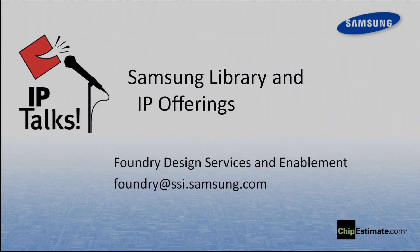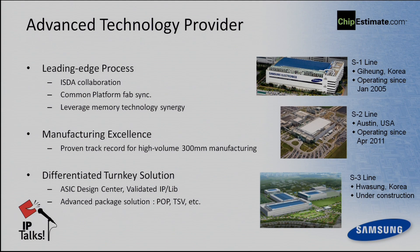Good afternoon, everyone. My name is M.Y. Park of Samsung. I'm based in Samsung's office, responsible for foundry services and enablement. Today I'd like to introduce Samsung's library and IP offering, especially for 28 and 14 nanometer. Before we start on IP readiness and offerings, I'd like to introduce our advanced technology portfolios.